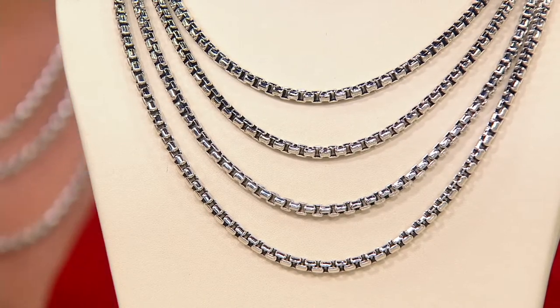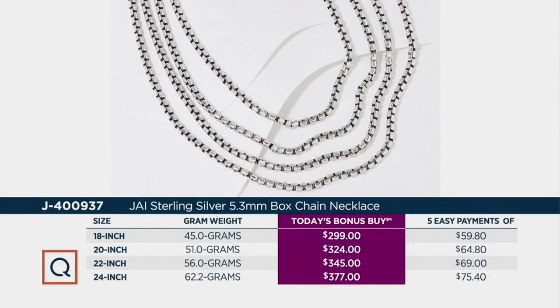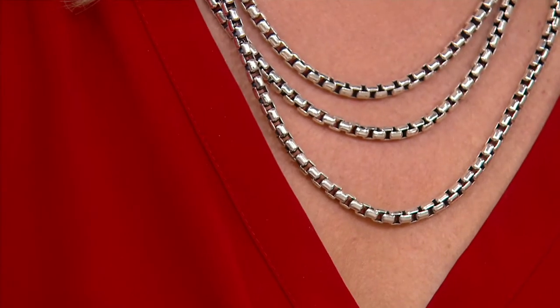Those stores all have box chains, but the prices are much higher and the gram weights are less than J. The five monthly easy payments are what makes shopping at QVC so enjoyable and affordable. If you want the 24 inch today, it's $75.40 to get it home — but we only have 320 available at 62.2 grams of sterling silver. The 22 inch, we have 355 remaining at $69. The 20 inch has 244 remaining, and the 18 inch has 260 available. We do not have a ton of these to go around.